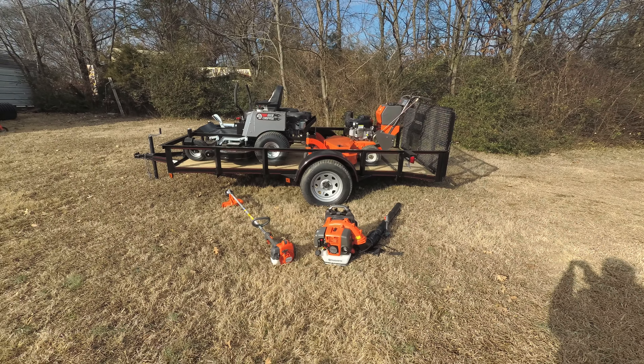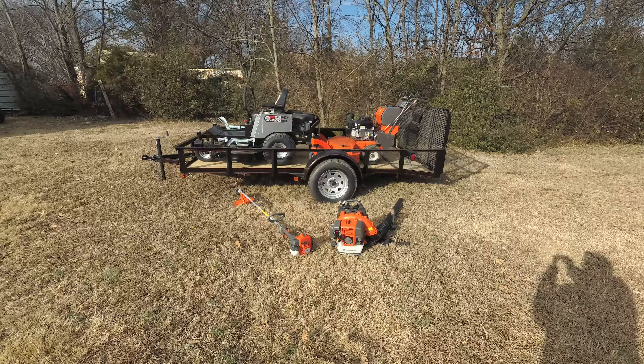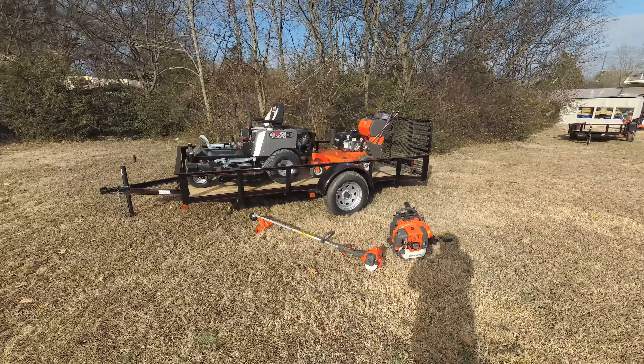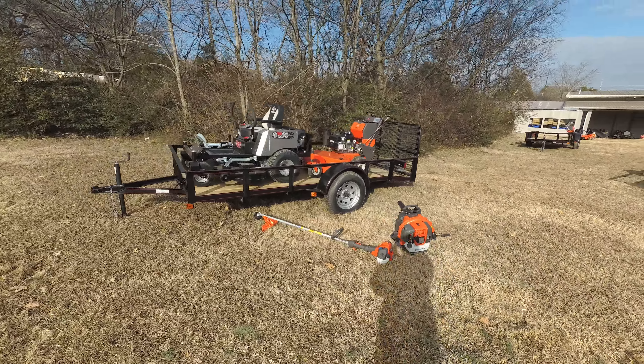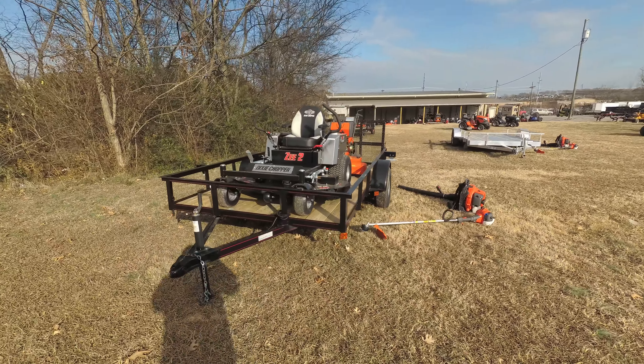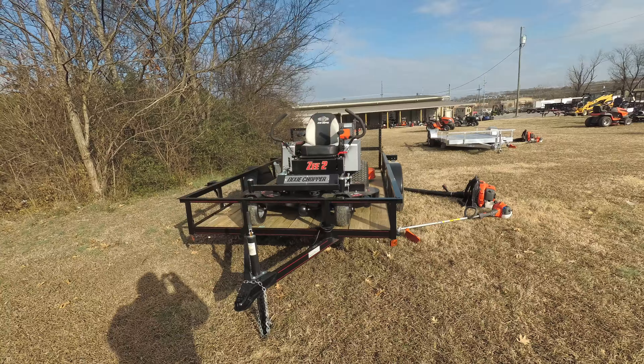We're here at SLE Equipment located in Nashville, Tennessee. Today we're going to look at the Dixie Chopper Z2 zero-turn mower with a 23 horsepower Kohler engine mower trailer package. You can find this package as well as others on our website at SLEequipment.com.